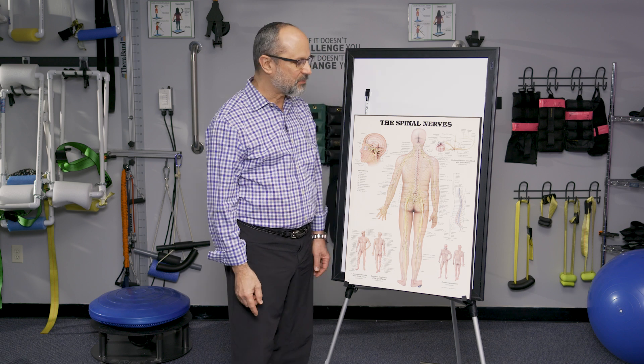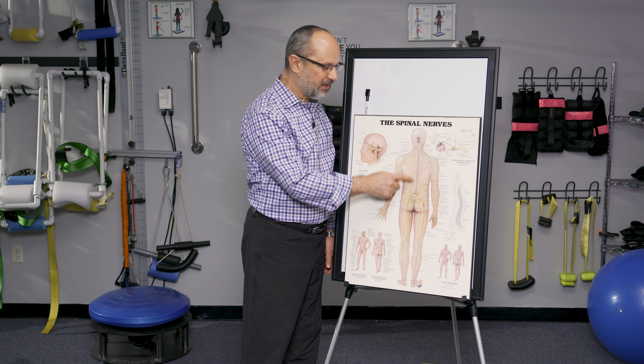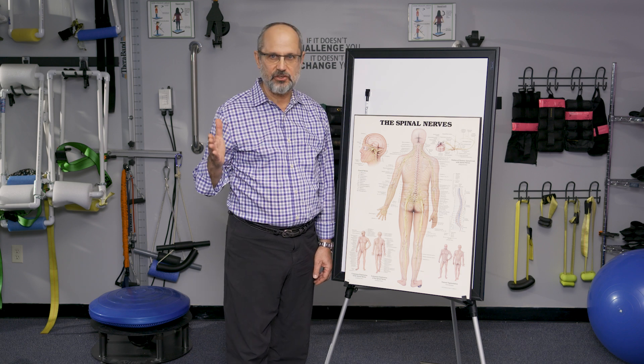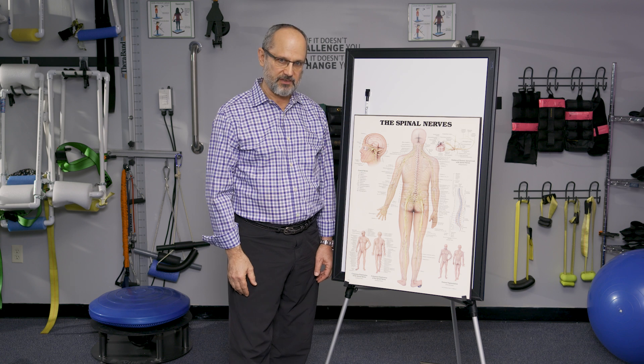When we're looking at the spine from the front, it should be perfectly straight. Mild scoliosis means that there's a side-to-side bend to the spine, and typically it's going to be around 10 to 20 degrees. Maybe up to 25 degrees would still be considered mild scoliosis.